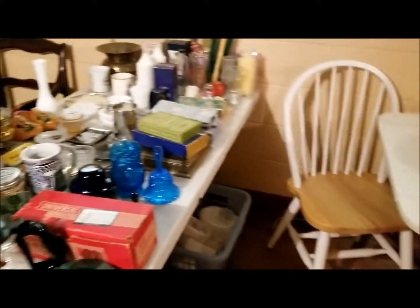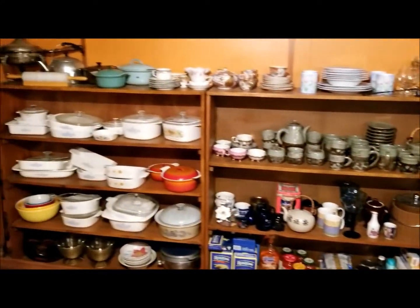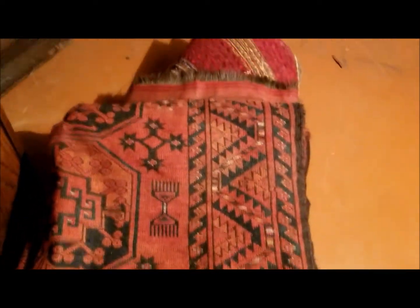Nice little table there with chairs. More stuff packed. Antique chairs. Lots of beautiful vintage glassware. Beautiful large rug — this rug here is an Afghan rug, probably like 12 by 15 in size, in beautiful condition.